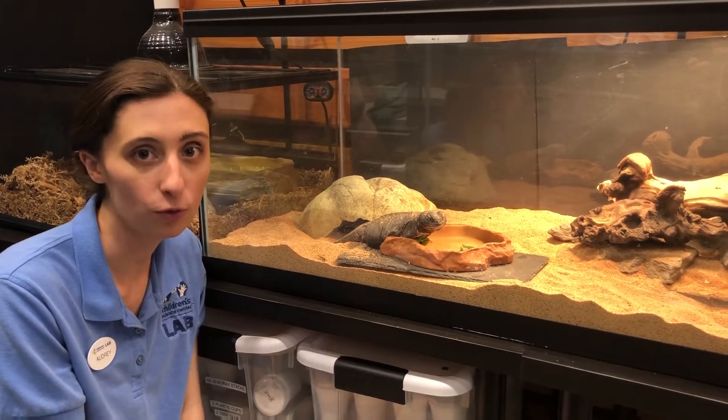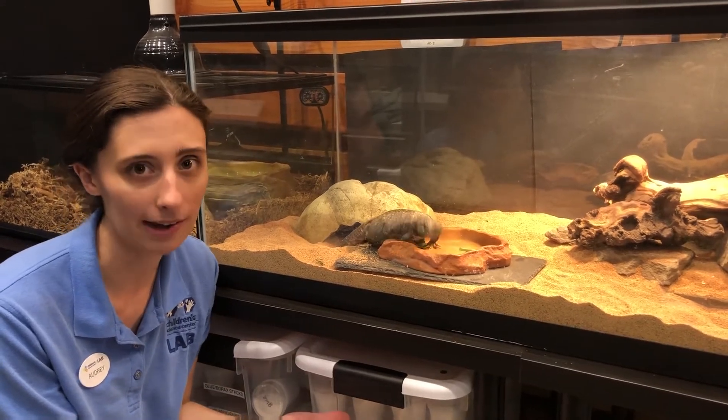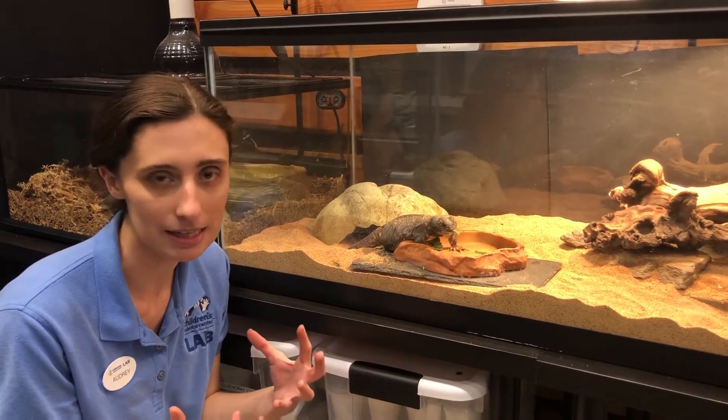If you notice, you don't see any water bowls next to her food bowl, and that's on purpose. That's because she lives in the desert, and in the desert you don't normally find a lot of water hanging around. So instead, she gets most of her water from her food, which is why she has nice leafy greens to eat.